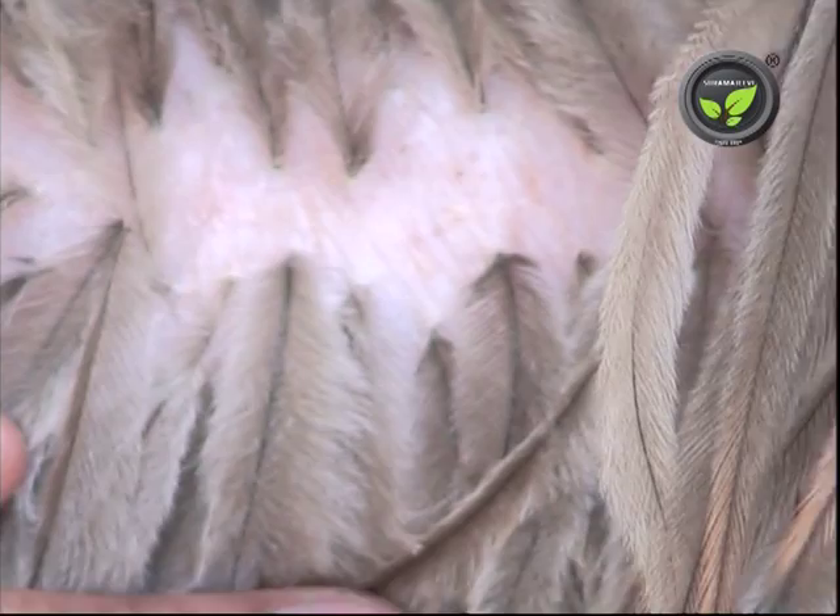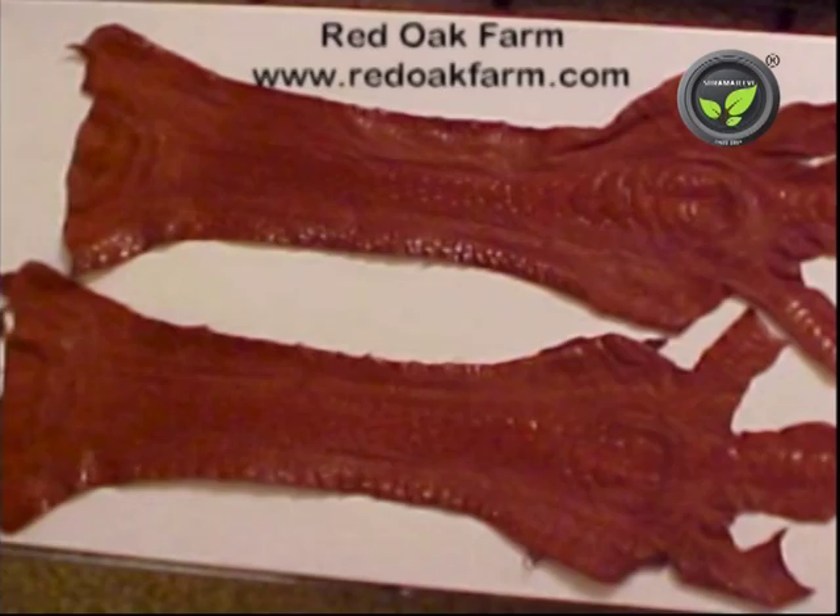Emu leather is the best in quality because of its excellent porosity and hence aeration. Each bird yields 6 to 8 square feet of leather. The leather from the legs is comparable with crocodile leather and is used for knife handles and shoe tops.